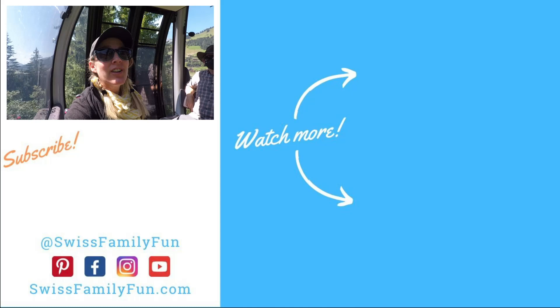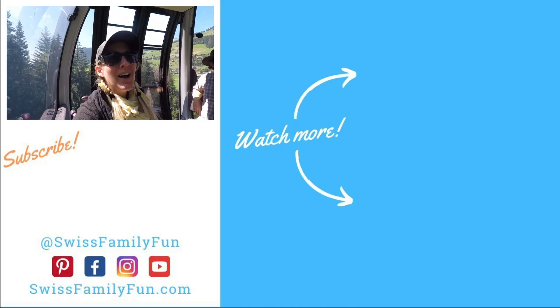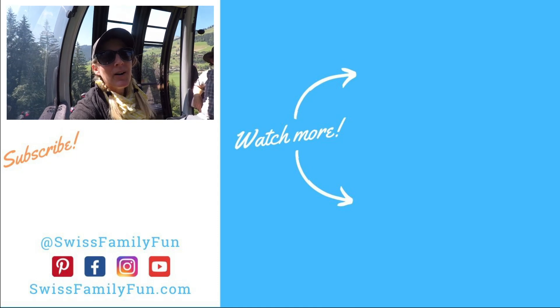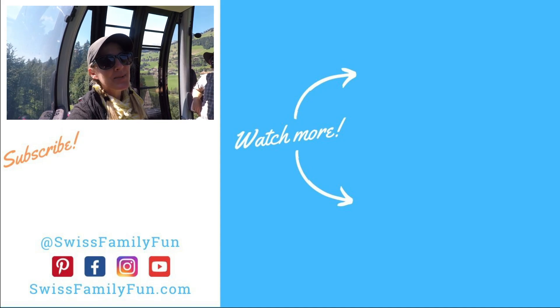I hope you liked seeing this trail at La Vida Manette — or whatever it's called! I will put a link in the description below to our website where we have all the details for this trail, including the trail map. We'll see you here next time for more family fun in Switzerland.